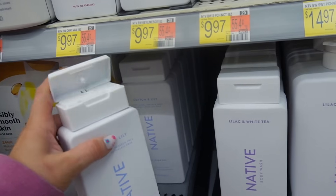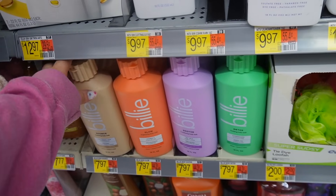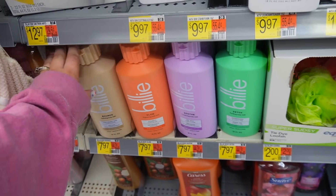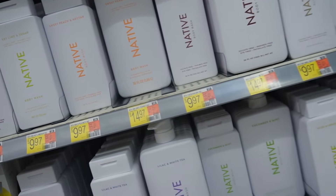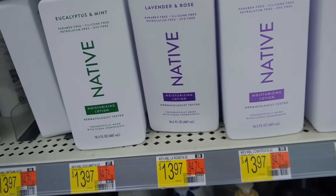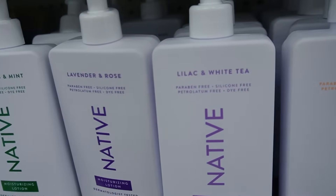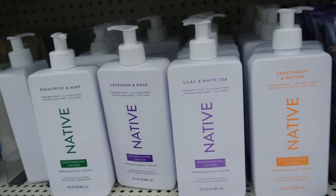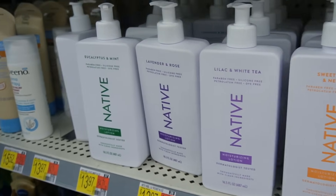Here's a quick overview of their other scents, but those didn't look super new or exciting to me. They also had the Billie body washes, which I covered in my last video — I've almost used up their vanilla body wash, a more woody vanilla that I really enjoyed. They may have some new lotions from Native too — eucalyptus and mint, lavender and rose, lilac and white tea, and sweet peach and nectar — but I'm personally not a big fan of their lotion consistency, so those were an easy pass.